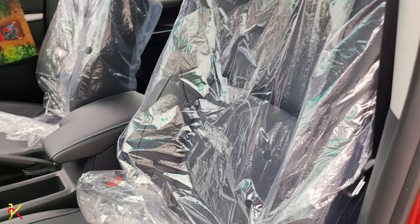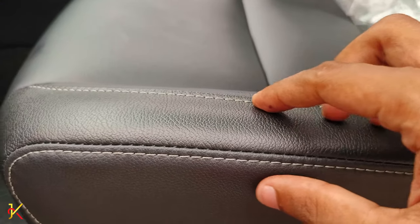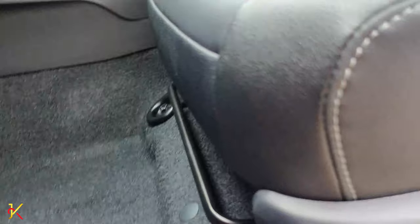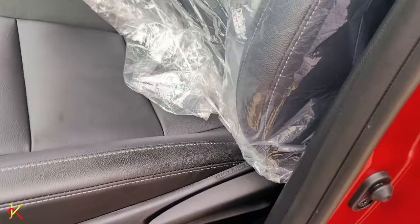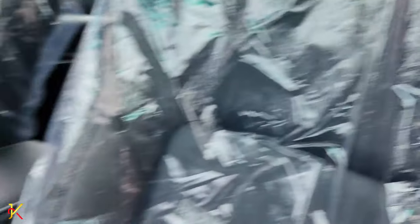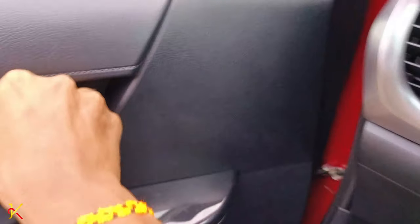Now let's talk about the seating. This vehicle is provided with leather seats with a stitching design — they are very decent and comfortable. The seats are manual adjustment type. This vehicle has 7 SRS airbags, which is a great safety feature. The seatbelt is height adjustable and very spacious, making it comfortable for long drives.